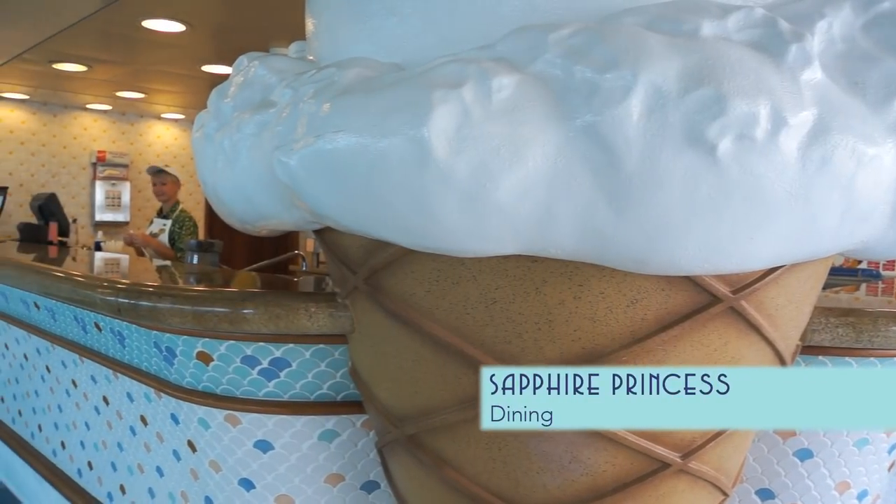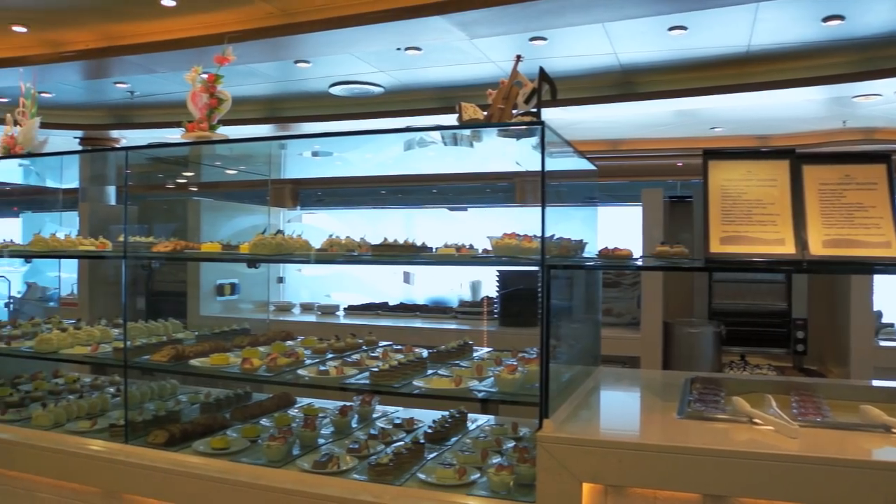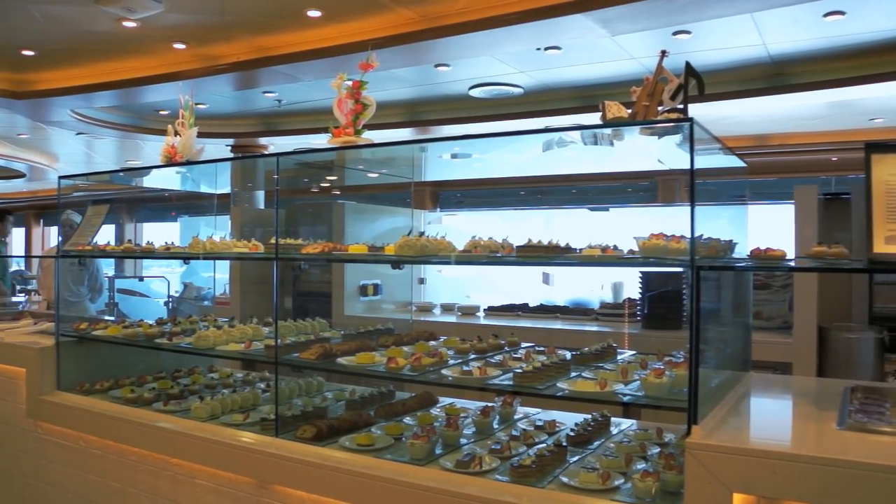When you've built up an appetite, check out the poolside ice cream bar, or head inside for the Horizon Court buffet.